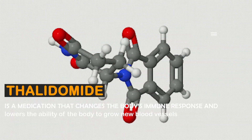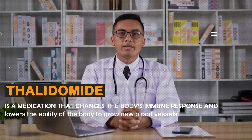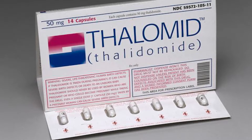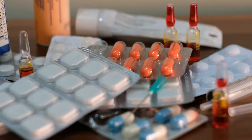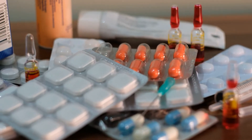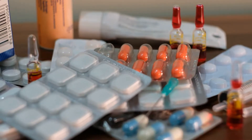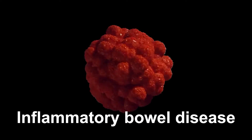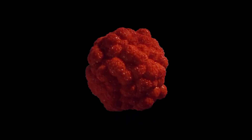Thalidomide is a medication that changes the body's immune response and lowers the ability of the body to grow new blood vessels. It was introduced in Germany and other countries in Europe and other continents in the 1960s as a sedative. It is one of the first medications known to cause birth defects in humans. It was prescribed to pregnant women to treat nausea and vomiting of early pregnancy. It has been used to treat several conditions, such as leprosy, cancer, inflammatory bowel disease, and complications from HIV infection.